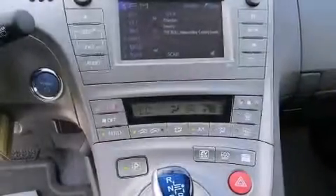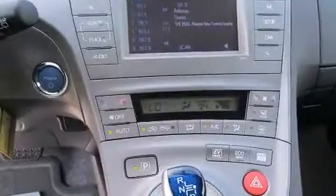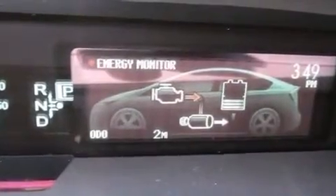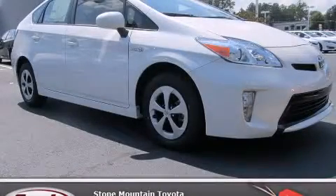With an EPA estimated rating of 48 miles per gallon on the highway, this automobile pays off in the long run. This automobile won't last long at this price — call and arrange a test drive now.